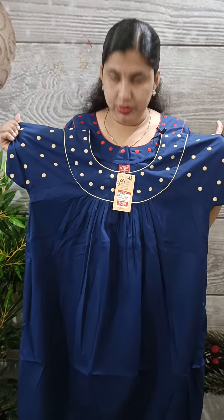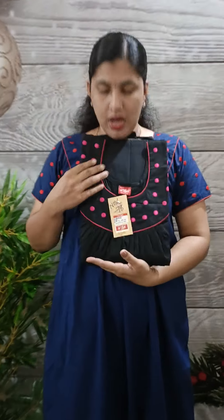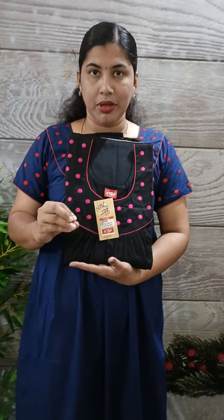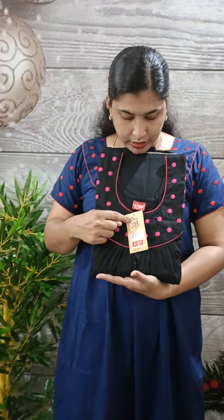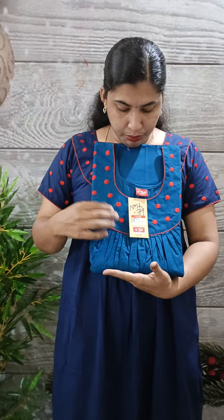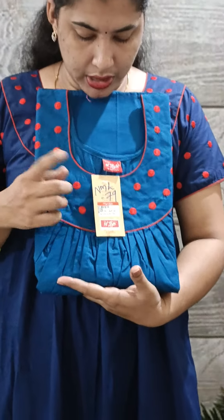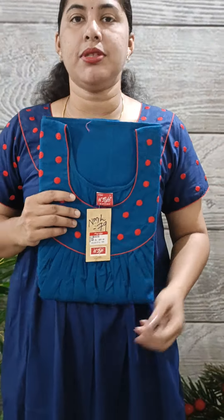The code is NM77. This is the rose shade. This is the same color as I can open. This code is NM78. This is the blue shade with red color embroidery. This code is NM79.